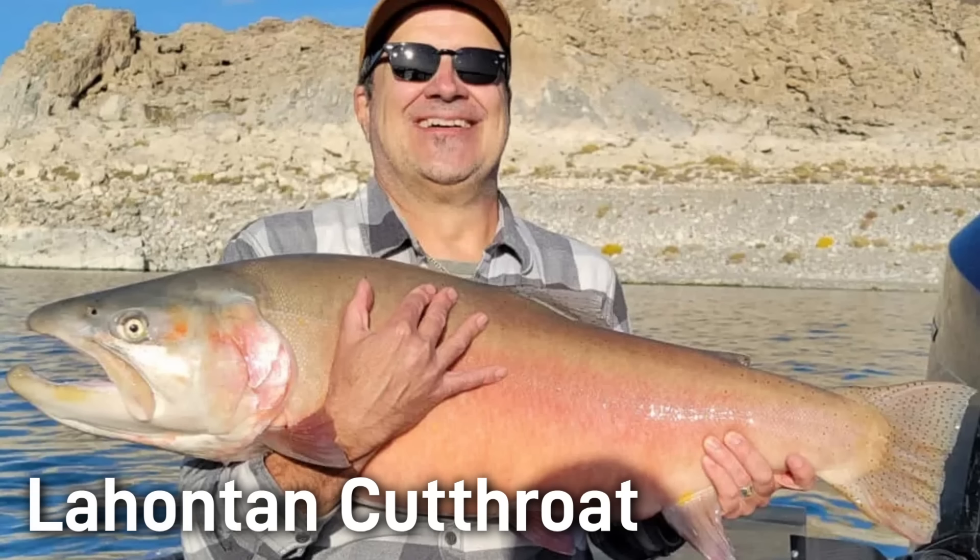It is now possible for anglers to go and target these impressive giants. The Lahontan cutthroat trout's story — from Lake Lahontan giants to near extinction and ongoing recovery — is a dramatic example of how geology, climate, and humans shape fish history. The Lahontan cutthroat trout is now Nevada's state fish.